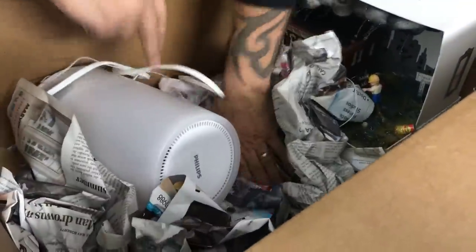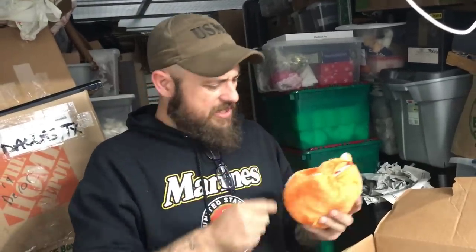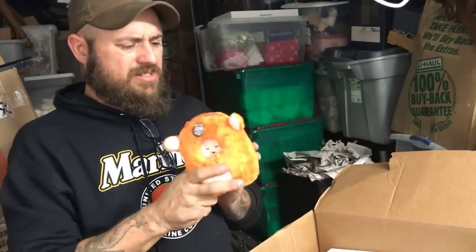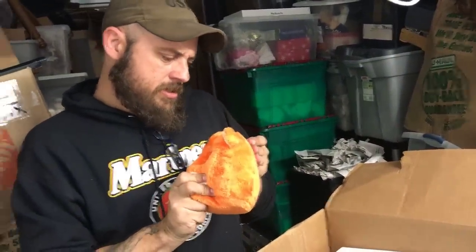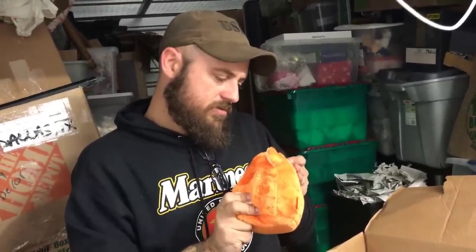I don't think there's anything else in here. What the heck is this? I don't know what that is - it's a 'Bully 2012.' Let me put this up and grab another box.